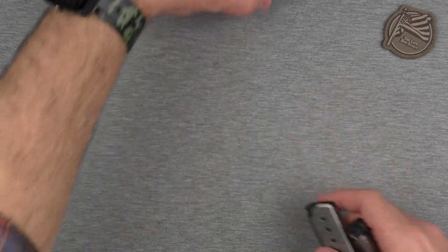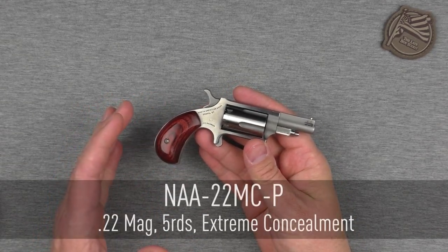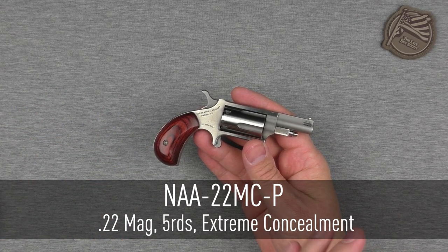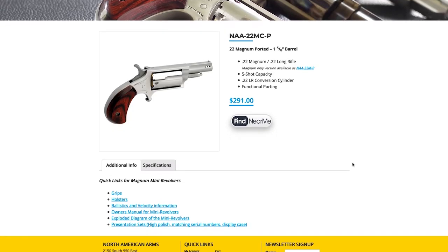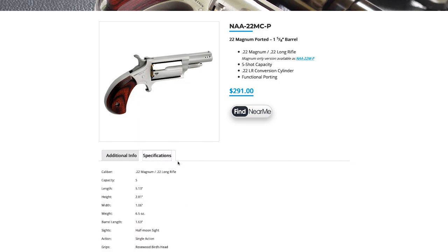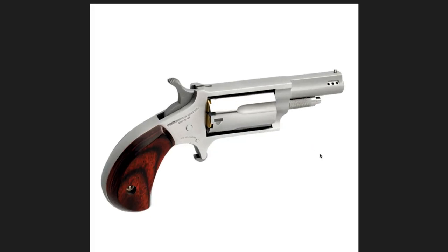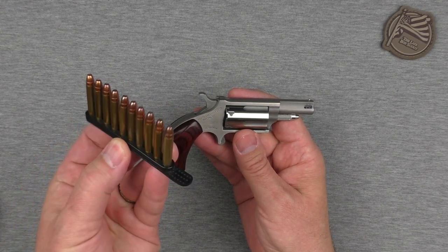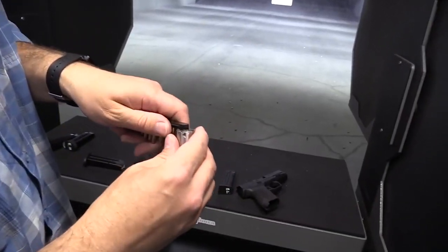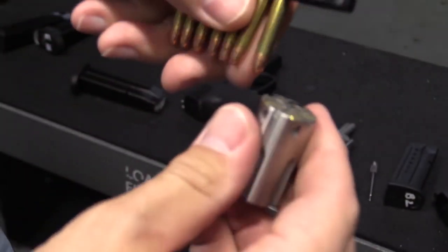Let's get into the list. First off, we are running the gamut from easy to conceal and a little less effective, to harder to conceal but very effective. What we've got here is the North American Arms .22 Magnum. You can get it in a couple of different configurations — you can get the one with both the .22 Magnum cylinder and the .22 Long Rifle cylinder, so it can be a fun little plinking gun. I have definitely concealed carried this little North American Arms.